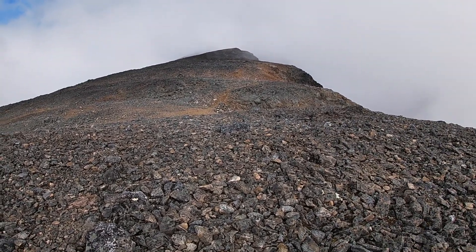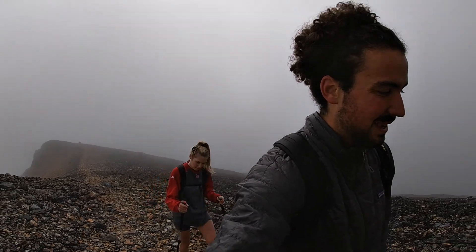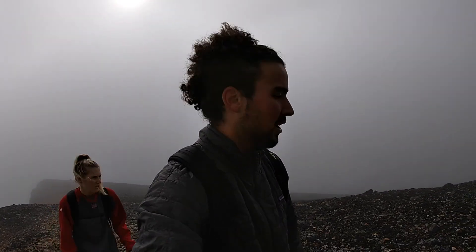Now we're headed up the ridge approaching the summit here and it is socked in. It's pretty cool, so that's too bad. I think it's gonna be two days in a row where we're totally socked in at a summit. Our good weather luck is slowly fading here. But we'll sit up there, have some lunch, and cross our fingers and hope it clears.